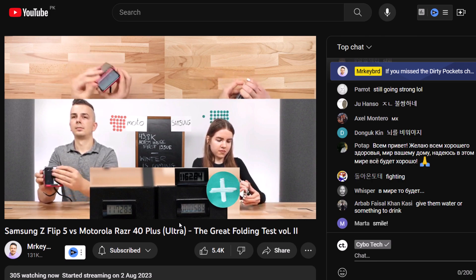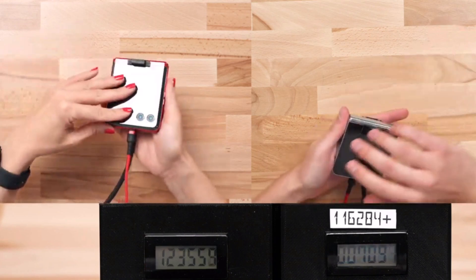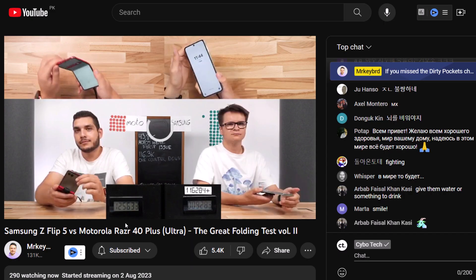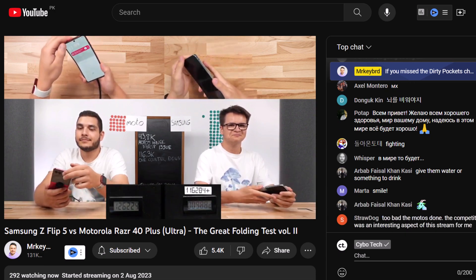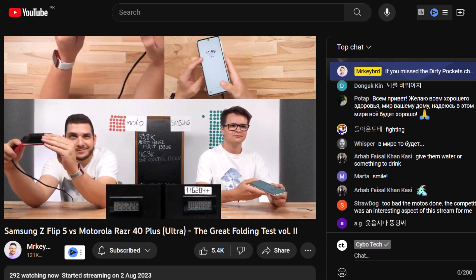YouTuber McKeebird has officially begun the great folding test, pitting the Samsung Galaxy Z Flip 5 against the Motorola Razr Plus to see which one breaks first. The test involves two people, each of which will fold and unfold these phones until one breaks. The test takes place over several days with no break in sight, swapping out people when they get tired.